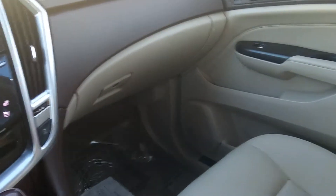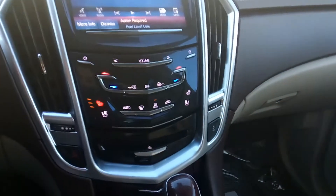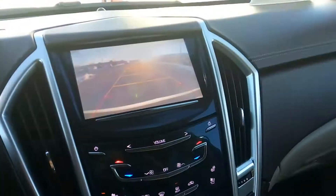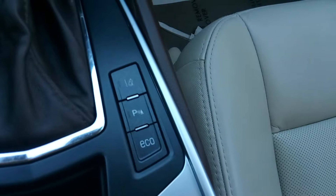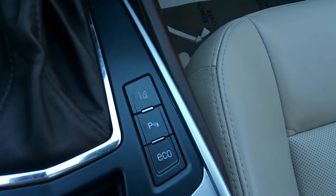Got your Bose sound system. Got heated and cooled seats. Backup camera. Features include the economy button for better gas mileage, park assist, and your lane keep assist.